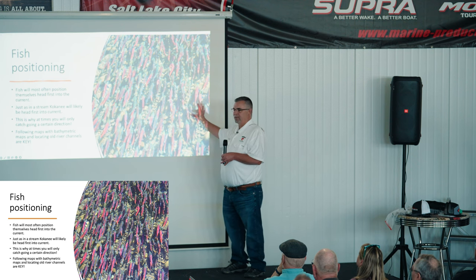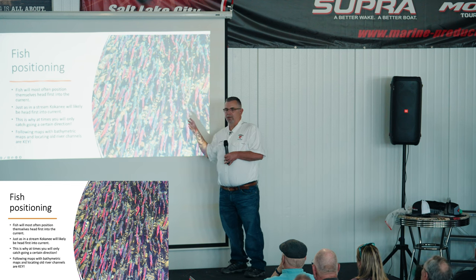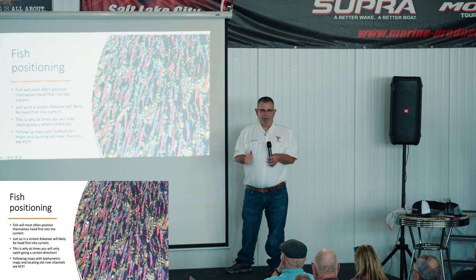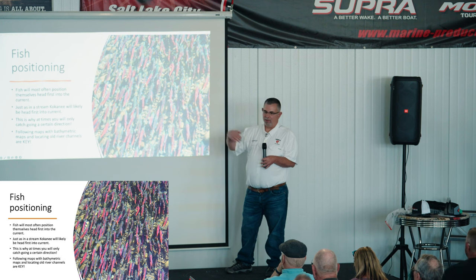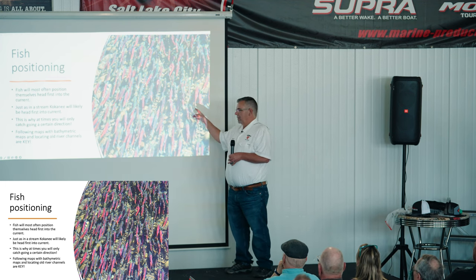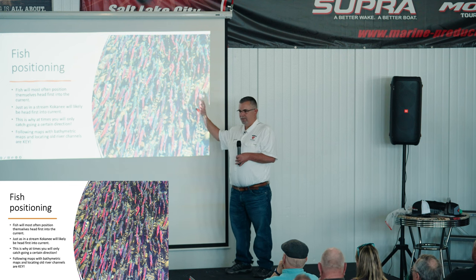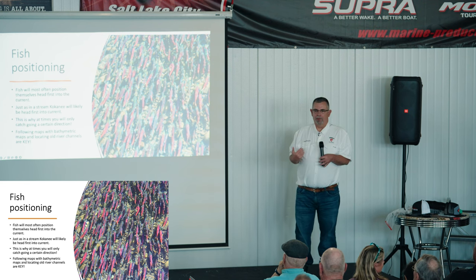Once we start thinking of reservoirs like rivers and recognizing that current, we become better fishermen. Have you ever been out there trolling over a school and noticed you're only catching them in one direction? More often than not, we don't think to look at our maps and figure out which way the current flows — but if we can figure that out, we'll be more successful. Following the bathymetric maps is key. If I know where that river channel is, I can find kokanee without needing to join the crowd of 300 boats.